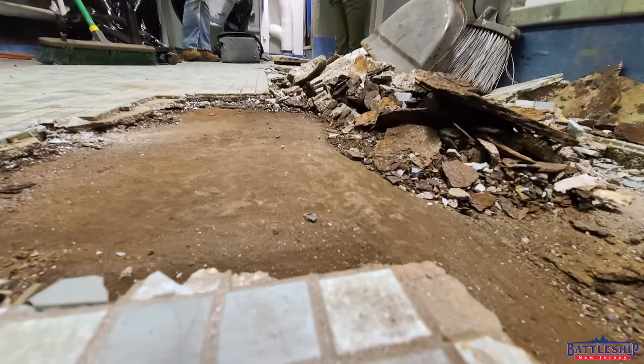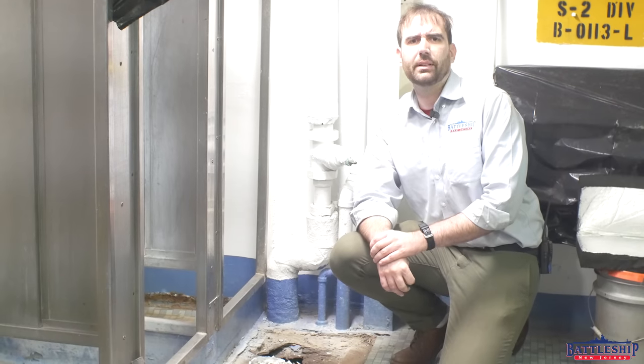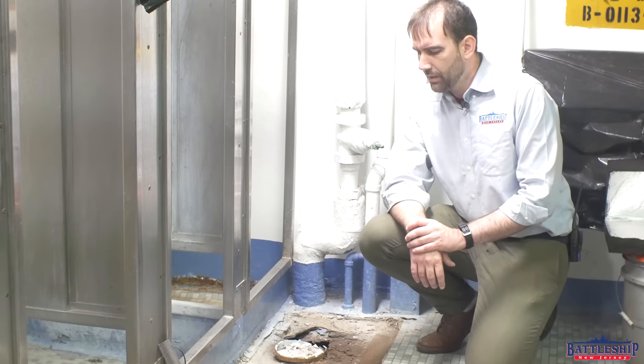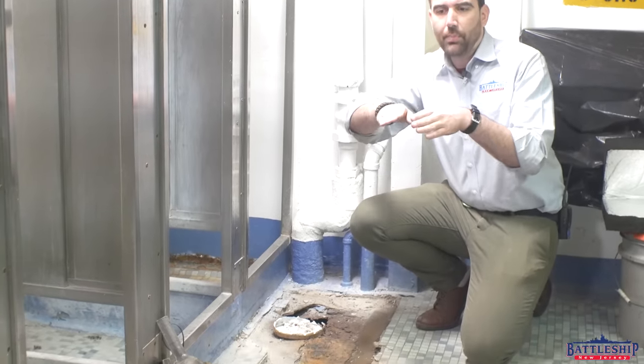We had a water intrusion problem below our O-1 centerline officer's head. If you check your booklet of general plans, this is compartment 01-120-0L. It is the main head for the officers in the O-1 level staterooms. We're roughly midships, just a little bit behind the expansion joint in the superstructure. We knew there was a water intrusion problem down here, and we knew there was rust jacking in this area that had caused the tiles to bow up.